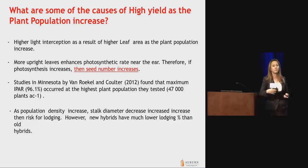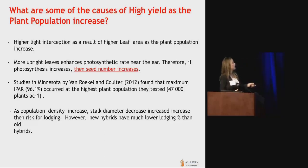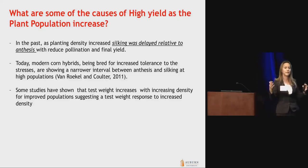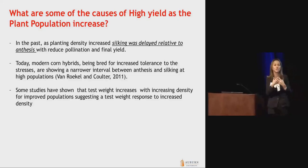However, modern corn hybrids have much lower lodging percentage than old hybrids. Another change at higher plant densities: in the past, as plant density increased, there was a big gap between silking time and flowering time, and there has to be synchronism between these two events. When silking was delayed relative to anthesis, pollination was reduced, so final yield was impacted.